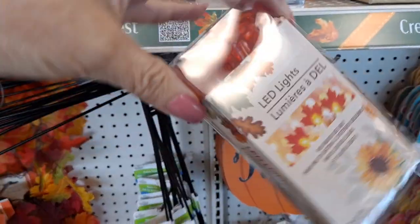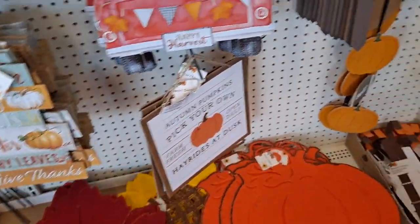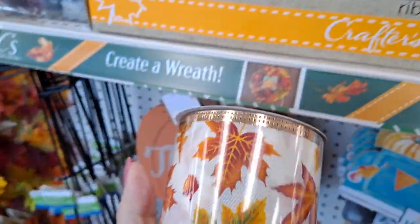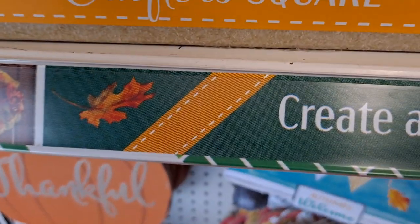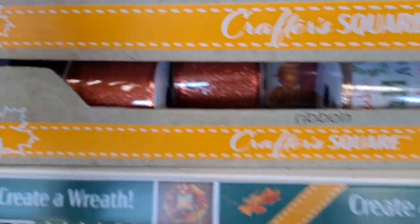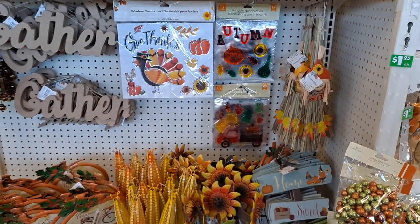Looks like they have some fall leaves and pumpkins, and here are the signs - I've been seeing these in other places. I love this one and this one. This one's pretty too but I think I'd like it better if that wasn't on there. I like that plaid, and that one too. Looks like they're well stocked on these little containers for goodies. Maybe make yourself some apple cider donuts.